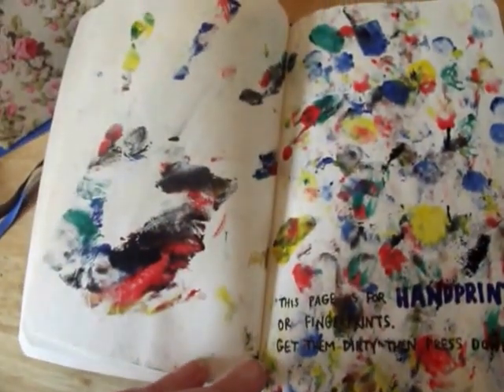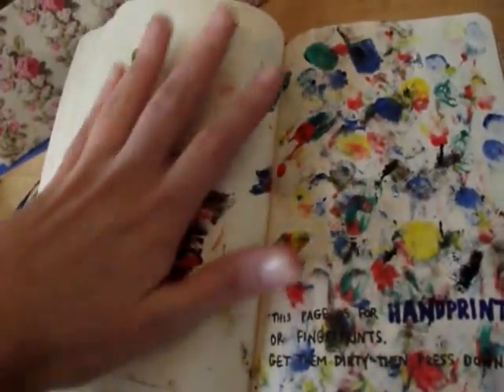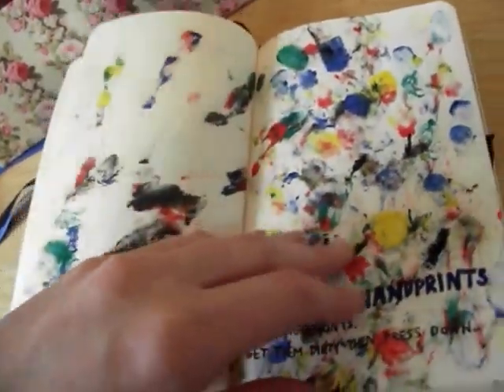This is the handprints and fingerprints page. I absolutely love this one — I've had loads of fun doing this one.